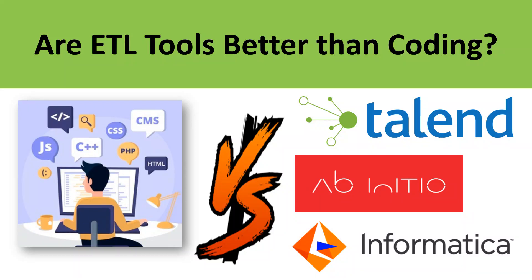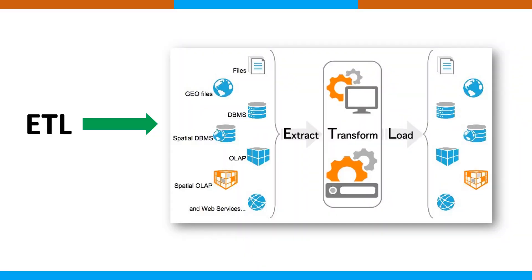In this video we'll be doing a cross comparison between hand coding solutions versus ETL tools, and we're going to have a deeper look into the situation based on whether your requirement is an ETL tool or a custom code solution. ETL stands for Extract, Transform, Load — a terminology used in data warehousing.